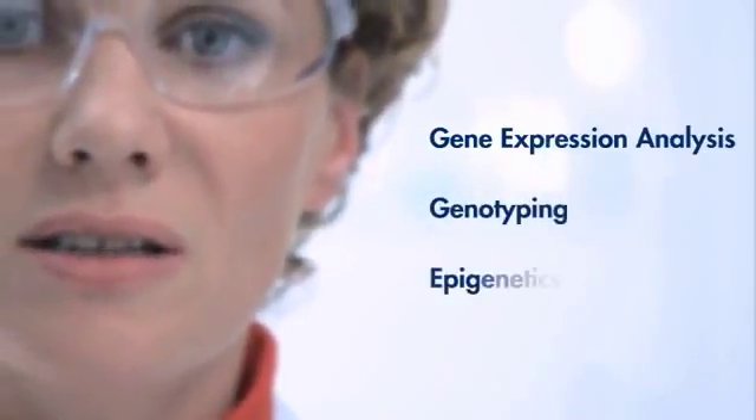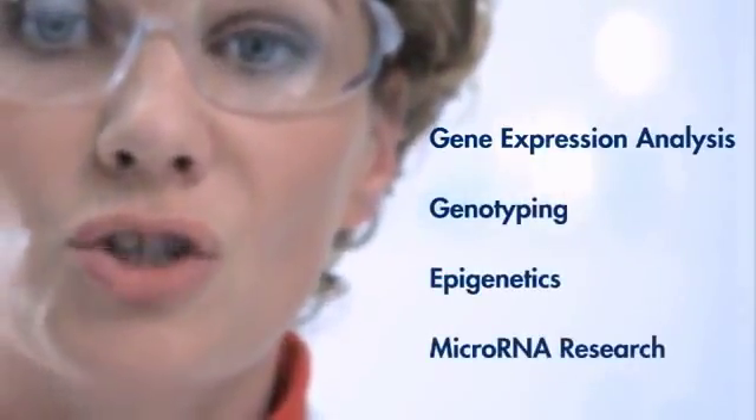Real-time PCR kits and assays from Kiagen meet the high standards your research demands and give you results you can rely on. Choose from a broad variety of leading-edge chemistries for applications such as gene expression analysis, genotyping, epigenetics, microRNA research, and many more.